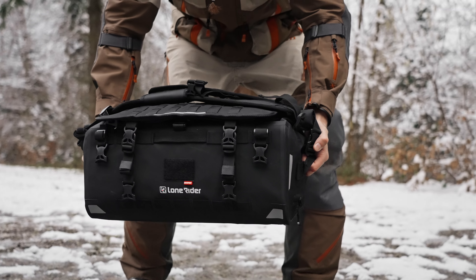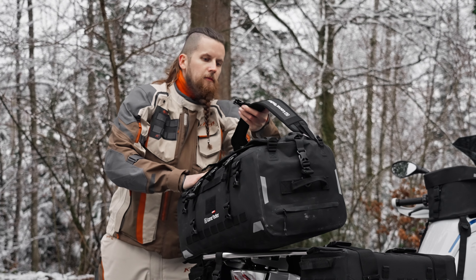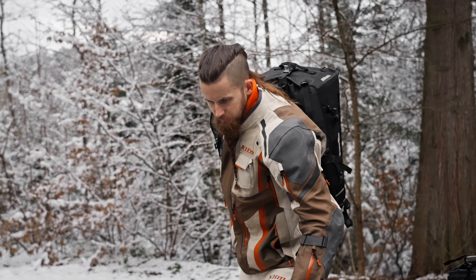When you're about to leave your bike, you can carry the Overlander either as a trunk, a backpack, or as a duffel bag.